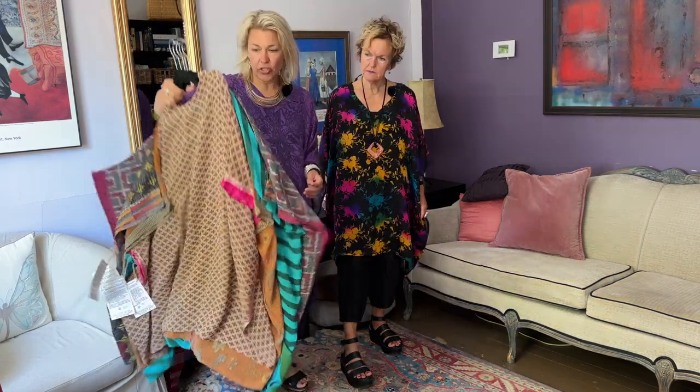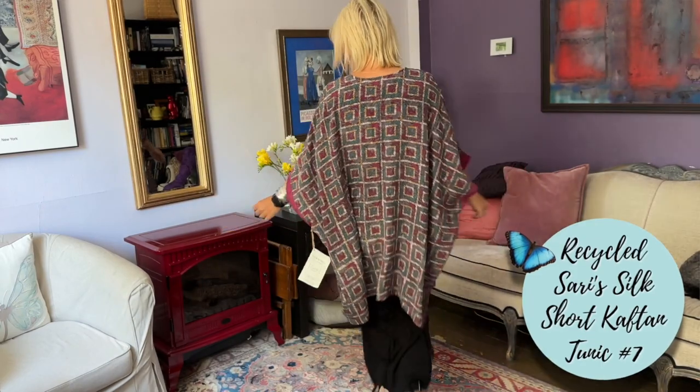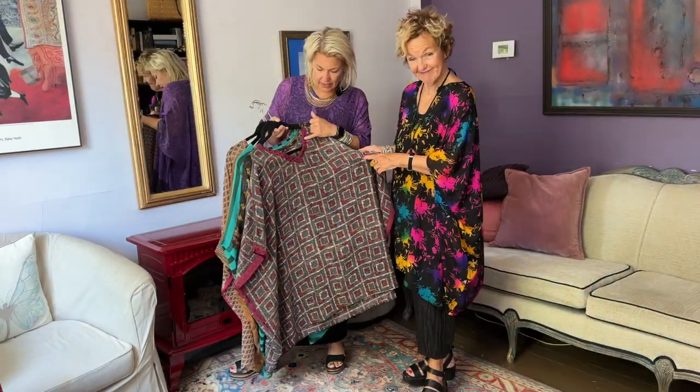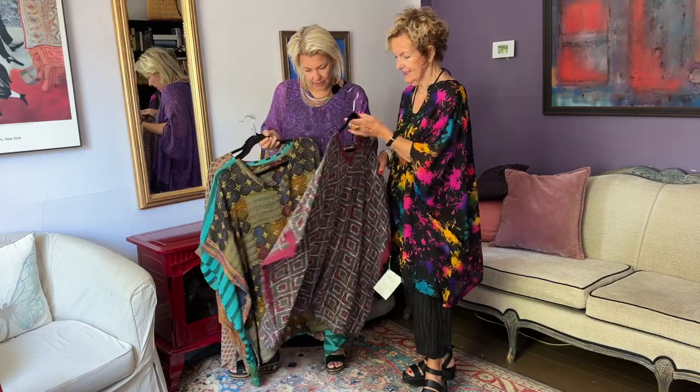We'll start with Lucia's — this is the short caftan, and I have the midi on. There's a long one too. The first one we have here is the Blocks, which is so beautiful. It's got that teal and the polka dot, and look at the little neckline here — it's picked up the polka dots. So beautiful.